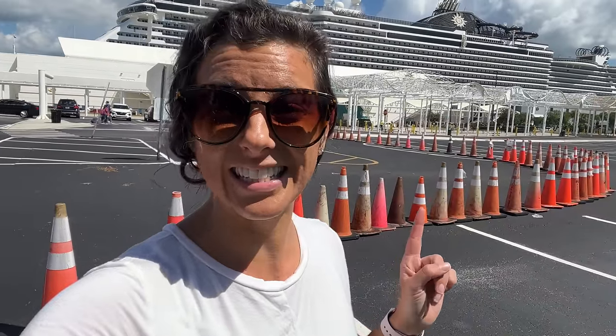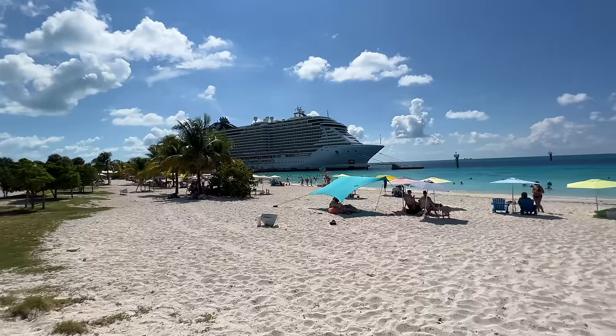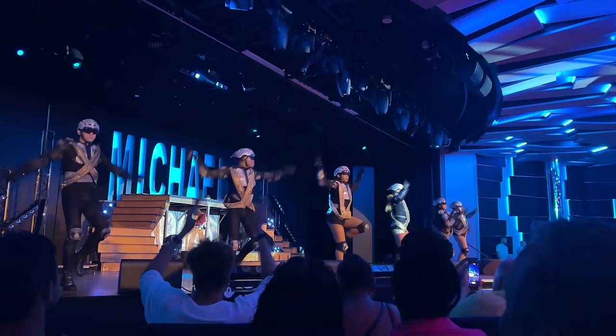Today I am boarding the MSC Seaside for a three-day cruise to the Bahamas, and I'm also going to be boarding the Independence of the Seas. With all of the options to the Bahamas, we are here to tell you which one is best — who has the best food, the best private island, who has better shows, and much more.